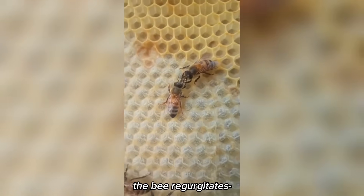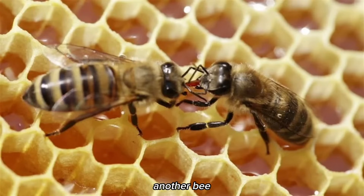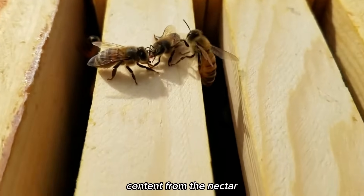Back at the hive, the bee regurgitates the nectar into the mouth of another bee, known as the house bee. The house bee then ingests the nectar, and the nectar is then passed mouth to mouth from bee to bee. This allows the enzymes to continue breaking down the sugar and reduce the water content from the nectar.